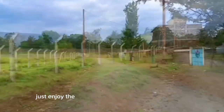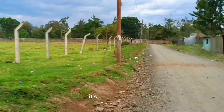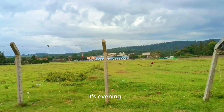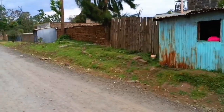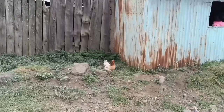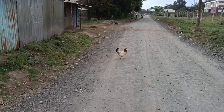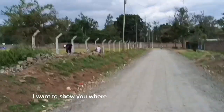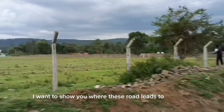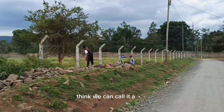Just enjoy the environment — it's a cool breeze, just amazing. It's evening here, around three o'clock. I want to show you where this road leads to, and then I think we can call it a day.